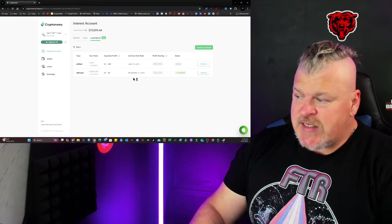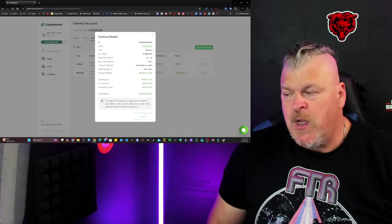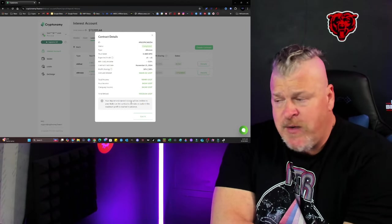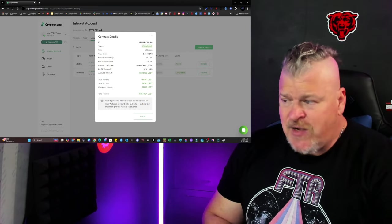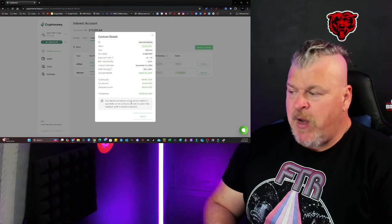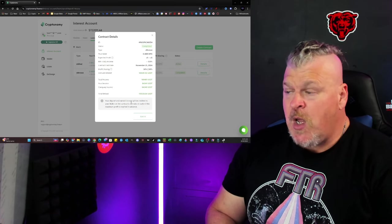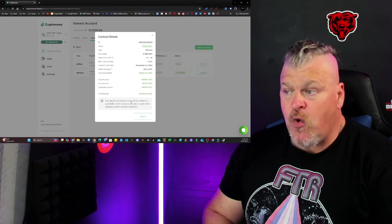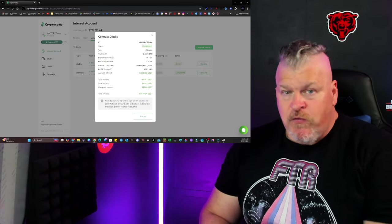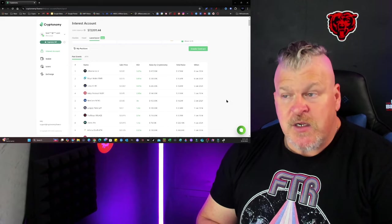We've got a bronze contract that's been absolutely killing it. I put in half a Bitcoin previously — that was $30,000 Bitcoin at that point, so about $15,000. My cut of the returns so far is $84,241 right now in Bitcoin — this is a share because it's a 50-50 split. This is an incredible rate of return so far for Cryptonomy.finance. Sign up to Cryptonomy.finance today.